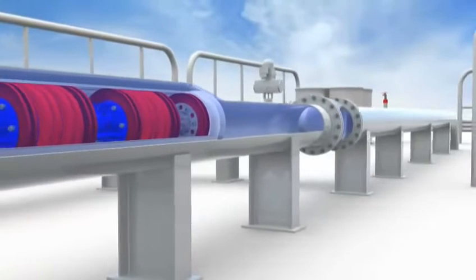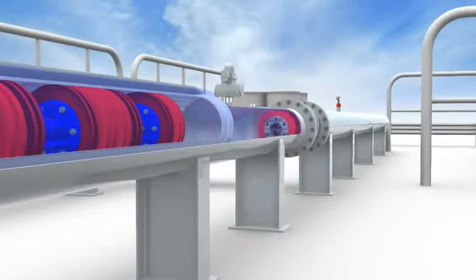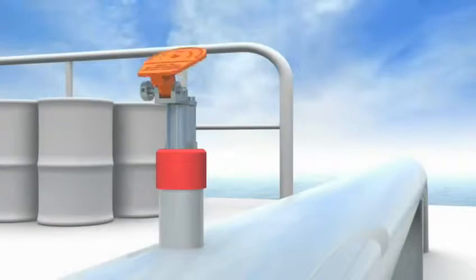The pig trap isolation valve opens and the kicker line valve re-opens. The first pig is now launched, and the pig signaller trips as it passes.